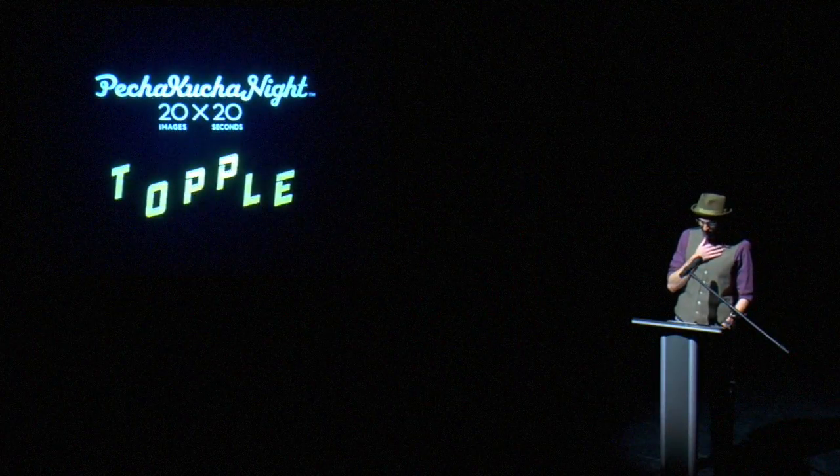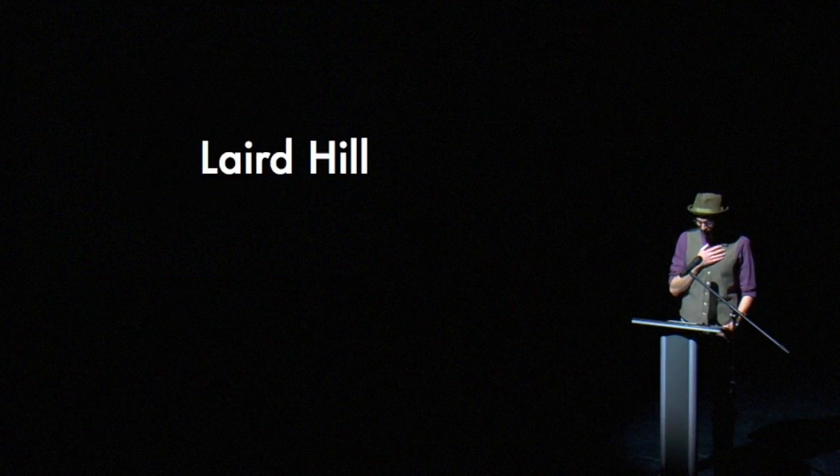Our next speaker for Reels is Laird Hill. Laird is a round hole in a square peg kind of guy.